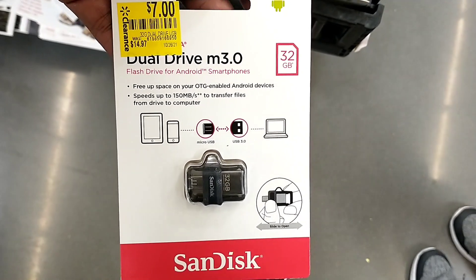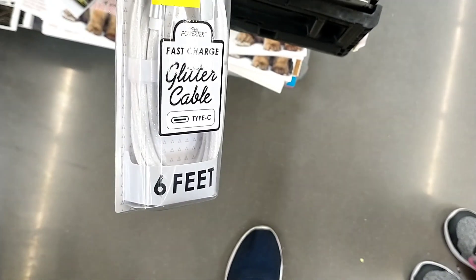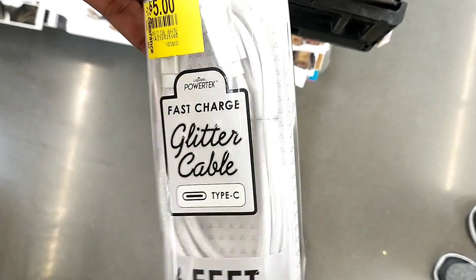There's a dual drive at $14.97 down to seven, and then another one showing the different colors — they're glitter cable so they're really pretty.